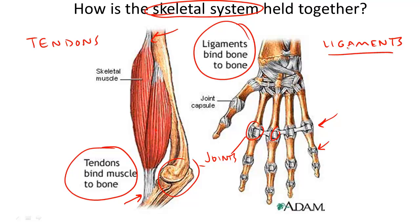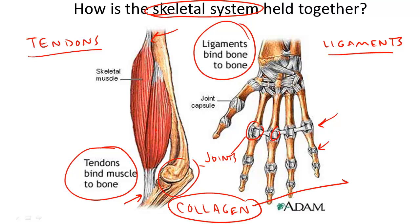The last thing that these two structures have in common is that they're both made of a substance called collagen. And collagen is completely avascular, meaning that it's difficult to provide nutrients through arteries and veins to this area.